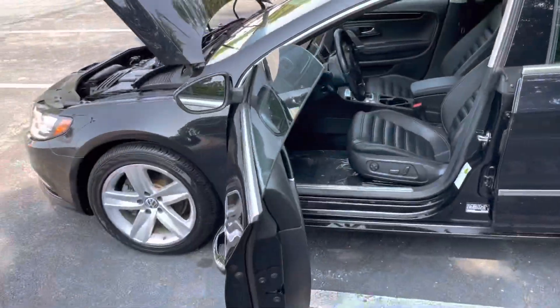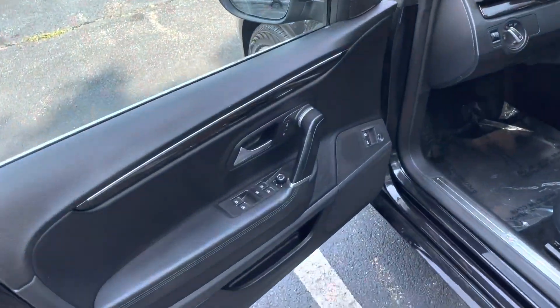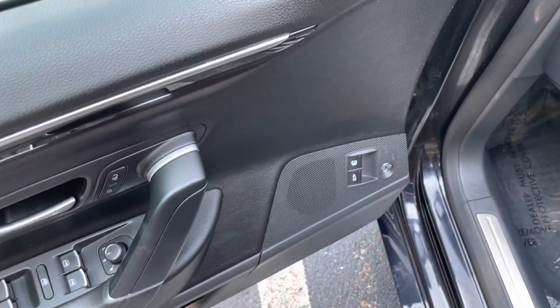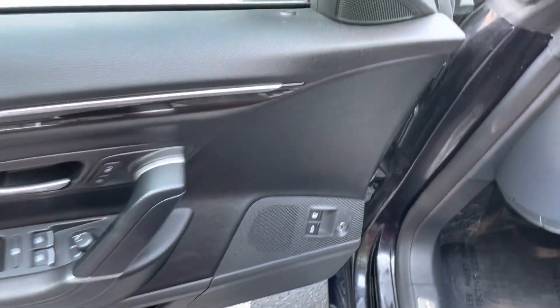Working our way into the driver's side, you're going to see this beautiful frameless window. You're going to have your controls here for the windows and the mirrors, as well as access to the gas pump and the trunk there on the door.